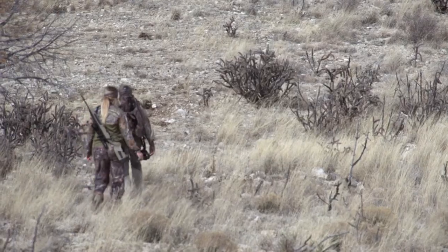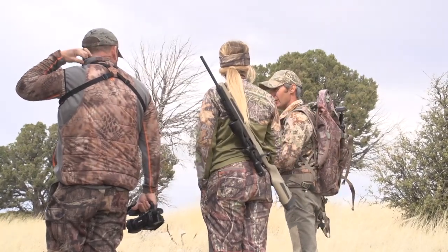Heading into this trip, I wasn't sure what an Audad hunt would consist of, but I quickly found out it wasn't going to be easy. These animals are very sense-driven, so their eyesight, hearing, and smell are impeccable. It was going to be tough to get close enough to one of these animals.